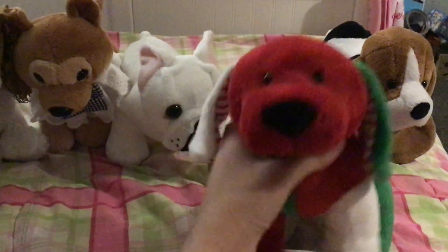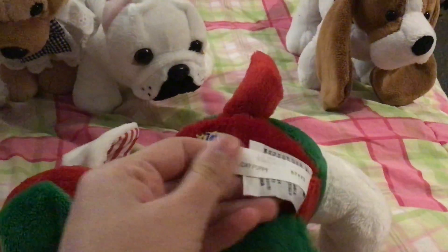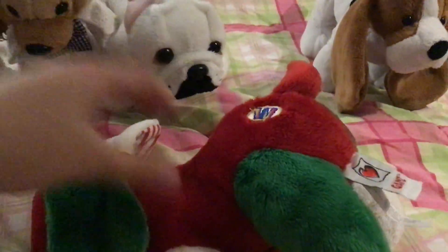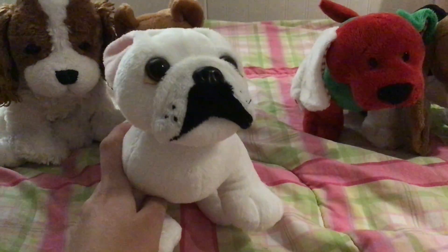This is Last Sensational — she is the Webkinz Jolly Holiday Puppy. We paid a lot of money for this one; she was rare, but she was worth it because she's super cute. This is Infant Scene — she is the Webkinz French Bulldog.